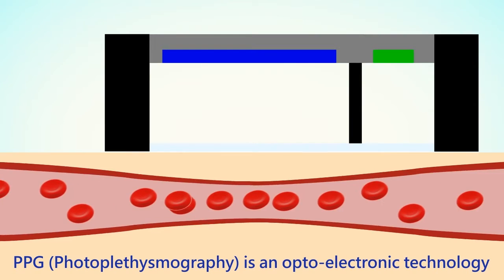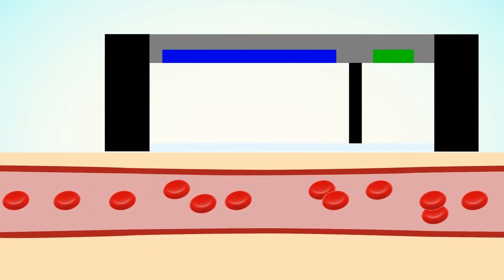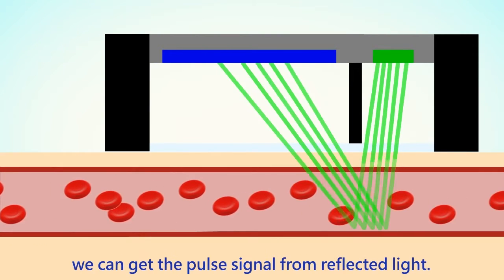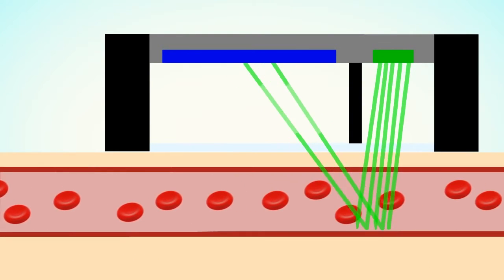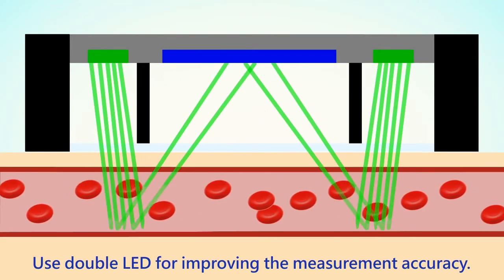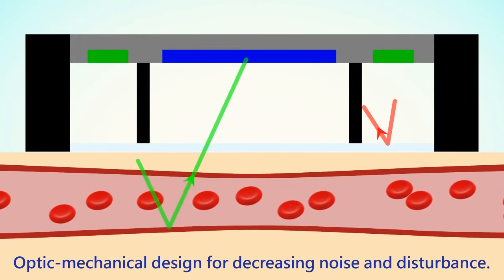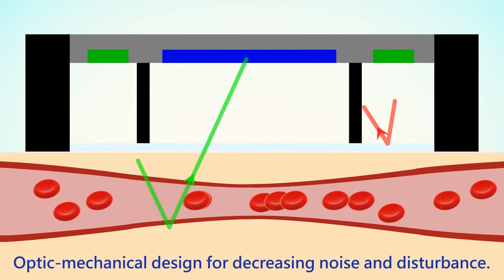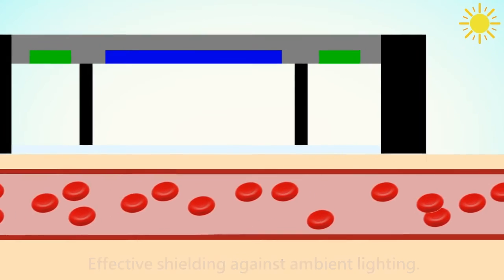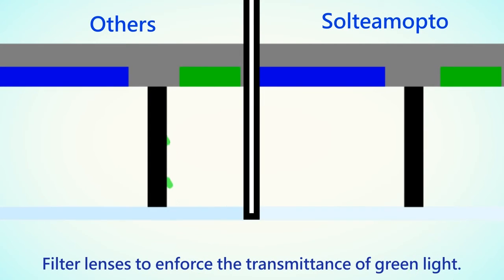What is PPG? PPG, or photoplethysmography, is an optoelectric technology for detecting the rate of blood flow by emitting green LED light into blood vessels. We can get the pulse signal from reflected light. It uses double LED for improving measurement accuracy, a unique optic mechanical design for decreasing noise and disturbance, effective shielding against ambient lighting, and filter lenses to enforce the transmittance of green light.